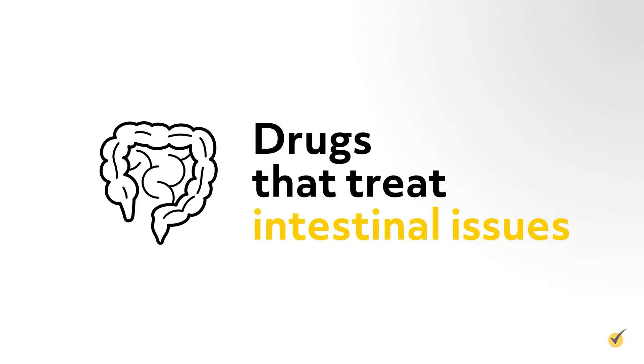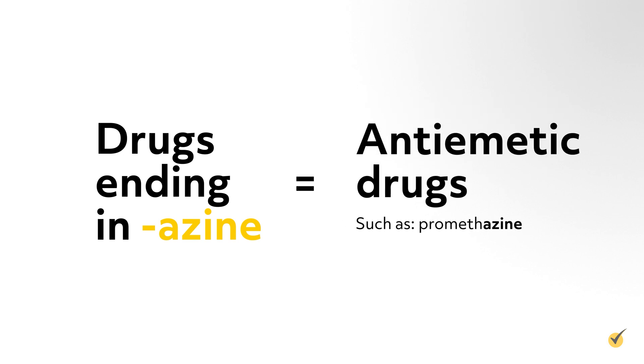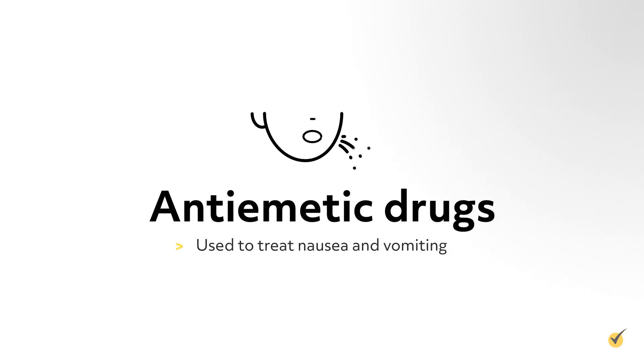Let's turn our focus to some drugs that treat intestinal issues. Drugs ending in -azine, such as promethazine, are an antiemetic, used to treat nausea and vomiting.